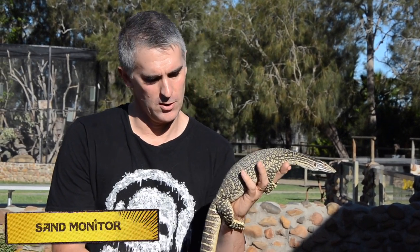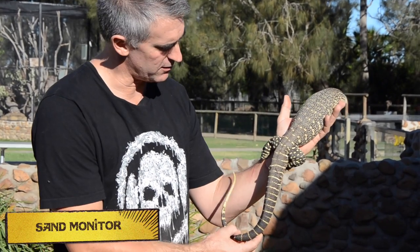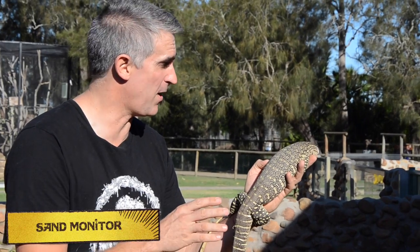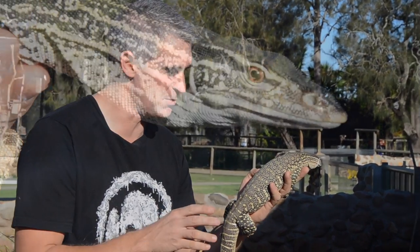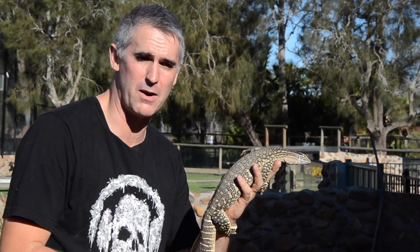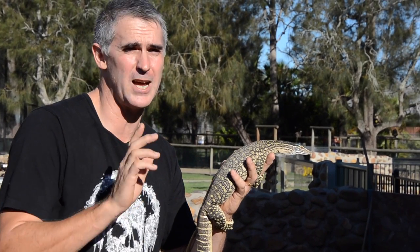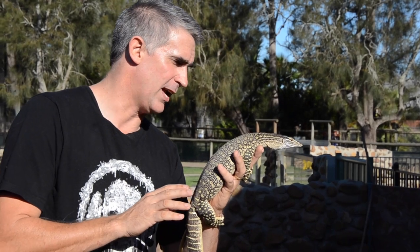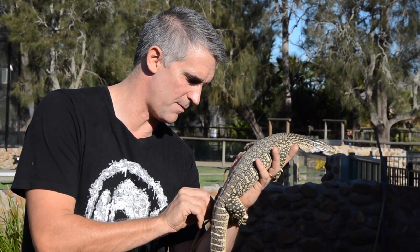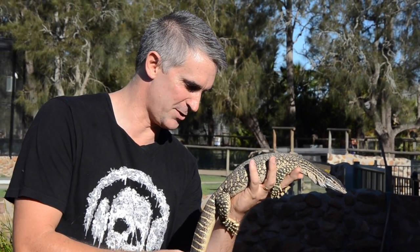We're very lucky to have this beautiful sand monitor. Look at those magnificent yellow colorations. These guys are very quick and agile. When you go out chasing these guys through the bush, they're so quick — they scoot across the ground and shoot down the first burrow or hole they can find. They prefer to go down rather than up, like the lace monitors. Hence the name, sand monitors. They inhabit the real sandy inland of Australia. Awesome creatures.